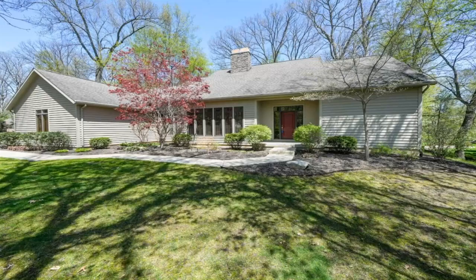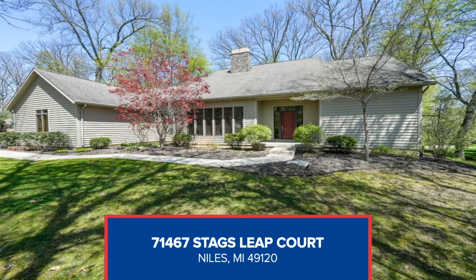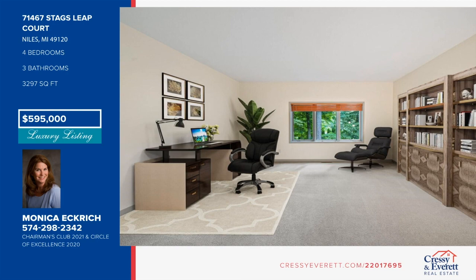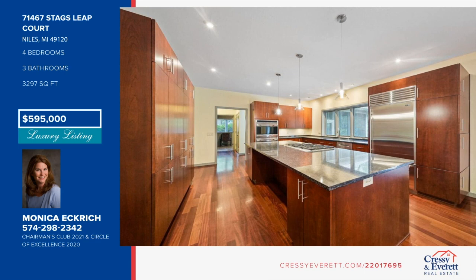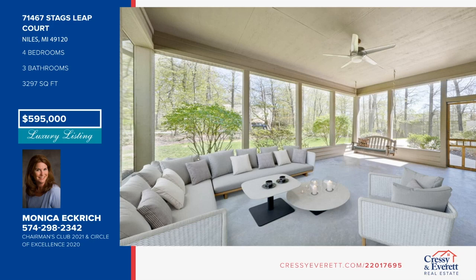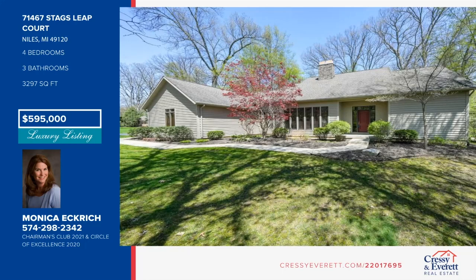Welcome home to Michiana's finest community, the Reserve at Knollwood. Nestled just north of the state line, this gated community is just minutes from Notre Dame, South Bend, and Granger, yet offers a serene setting complete with a nature preserve and golf course access to Knollwood Country Club. The sleek kitchen boasts an 11-foot island and fine cabinetry, in addition to Wolf, Bosch, and Sub-Zero appliances. Voluminous ceilings and windows in the dining room and family room make these spaces perfect for large or small gatherings. This beautiful four-bedroom, three-and-a-half bath home has so much to offer. Call Monica Eckrich to schedule your private showing.